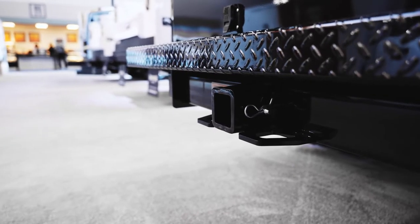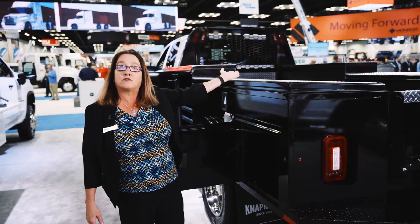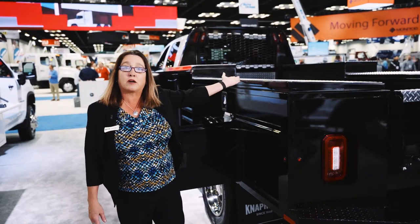The 21,000 pound receiver hitch is at the back. The gooseneck is rated at 30,000 pounds — we have upped our capacity on that as well.